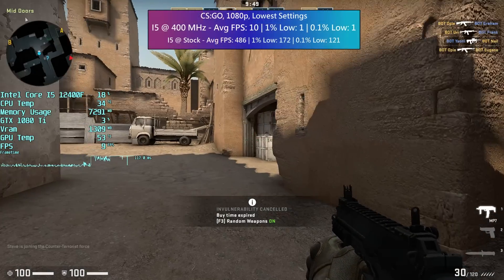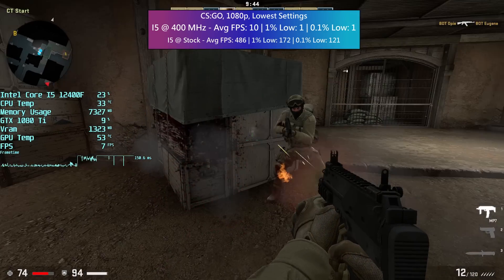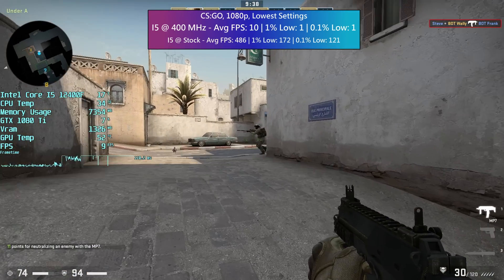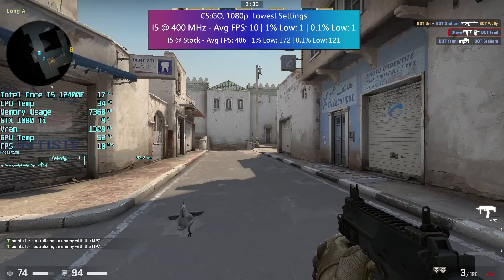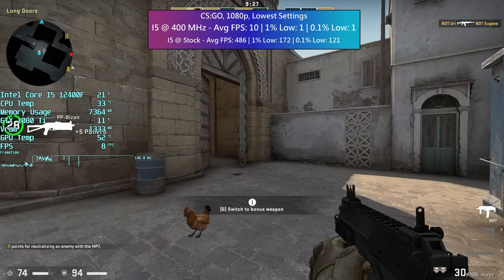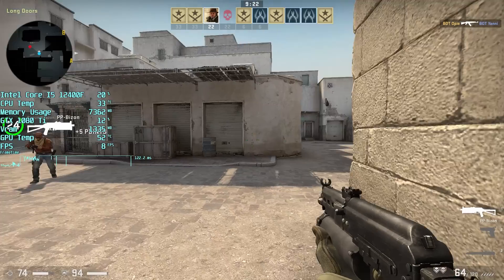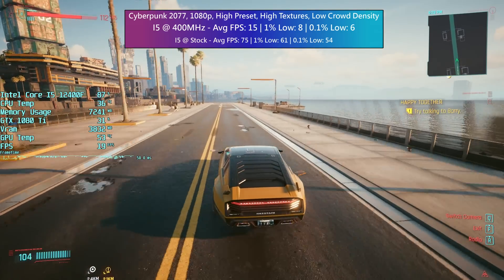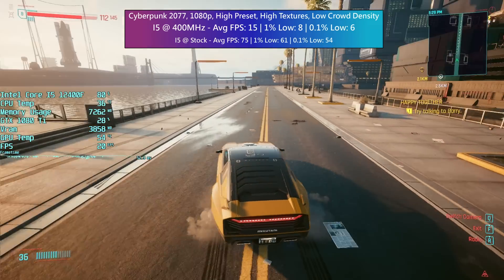I thought for sure that CS:GO would do better than this — after all, we were getting over 400 fps at stock speeds. I thought surely a drop to 400 MHz won't be that bad. The Ryzen 5 3600 at 800 MHz still sort of hit playable frame rates a couple of years ago, but 400 MHz is quite another significant drop and we are running with reduced power as well. I think even if you were able to clock it down to 400 MHz without tinkering with the wattage settings, this is still the level of performance you'd see.